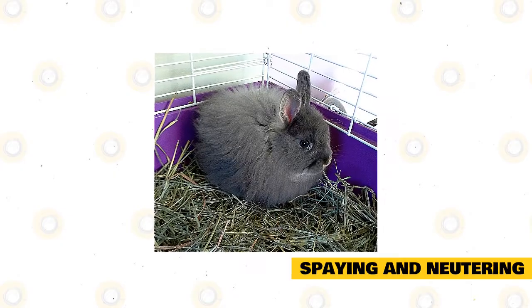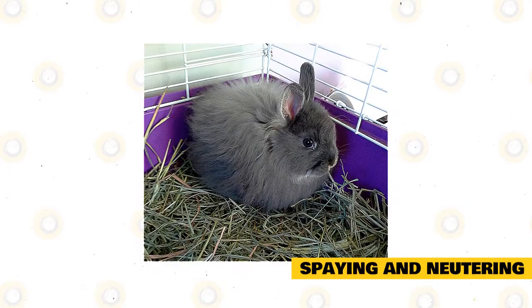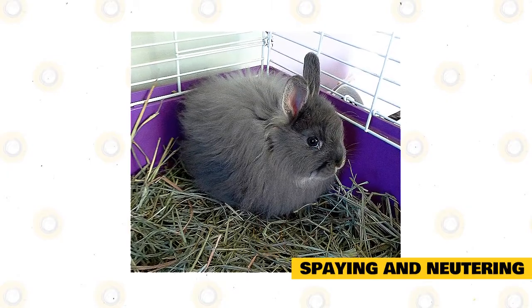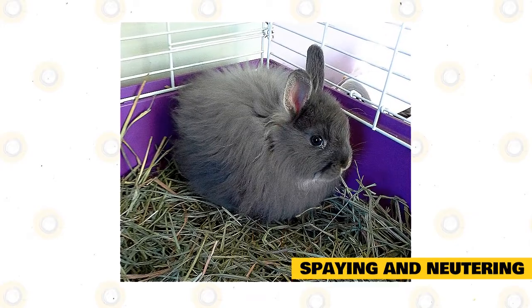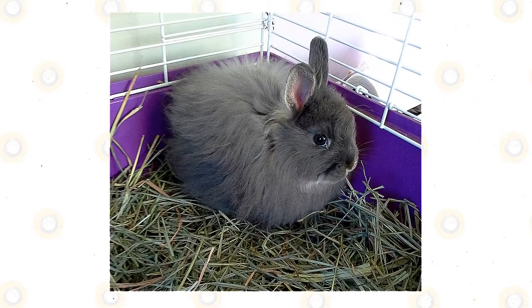Some rabbits may mark their territory by spraying. This behavior can be suppressed or eliminated with spaying or neutering, which also makes rabbits calmer and results in fewer behavioral problems. Your rabbit should be spayed or neutered at four to six months of age. In addition to curbing behavioral issues, it eliminates unwanted pregnancy as well as reproductive system cancer and infections.